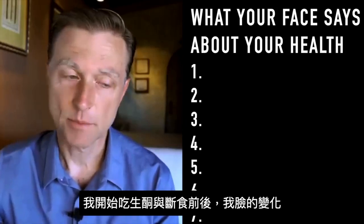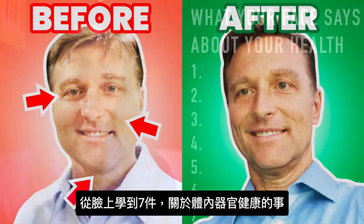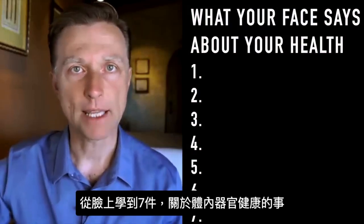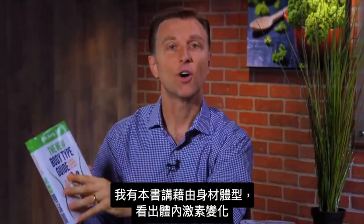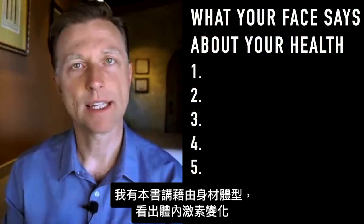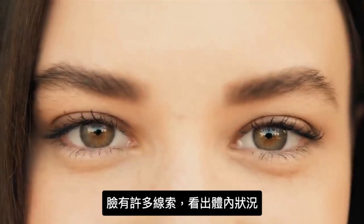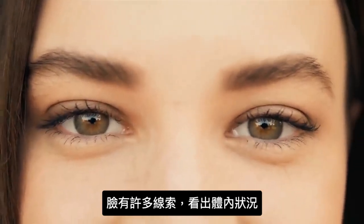Today we're going to talk about my face before keto and intermittent fasting and after keto and intermittent fasting. You're going to learn seven things that your face can tell you about what's happening internally to your health and your organs. I wrote a book about body types and how you can identify what's going on inside hormonally with what's going on on the outside. Looking at a face can give you so many clues on what's going on inside.